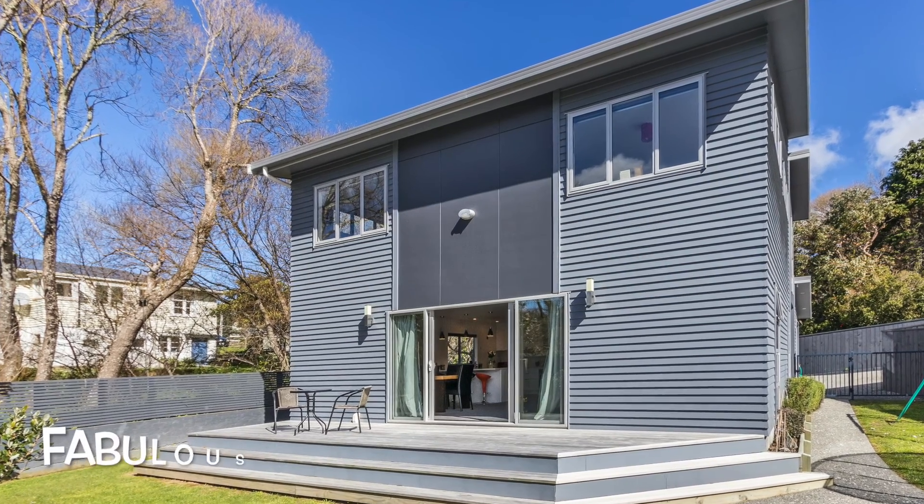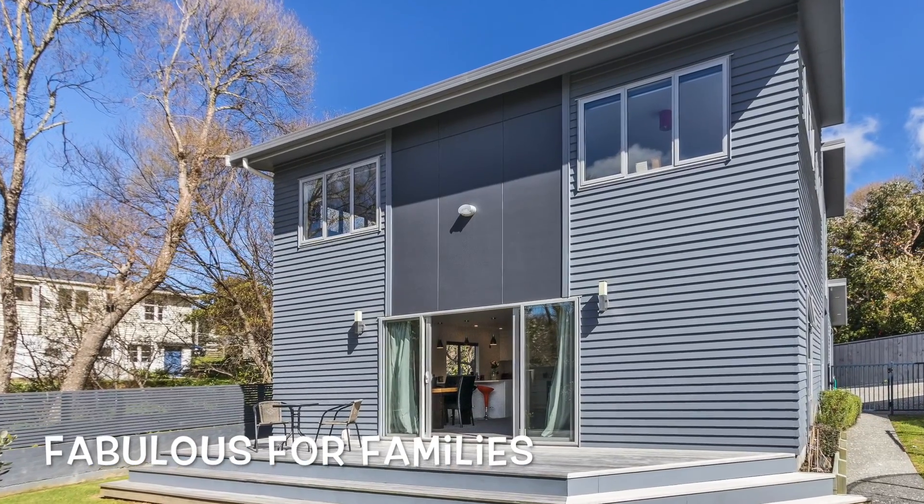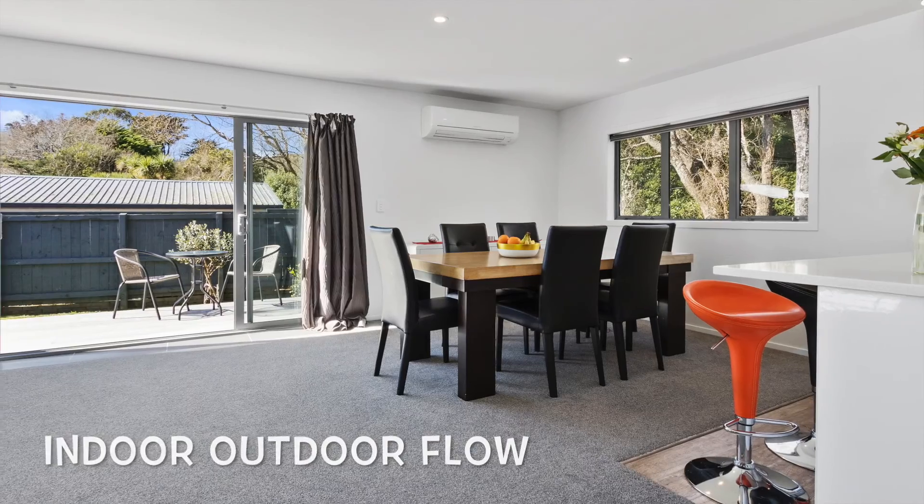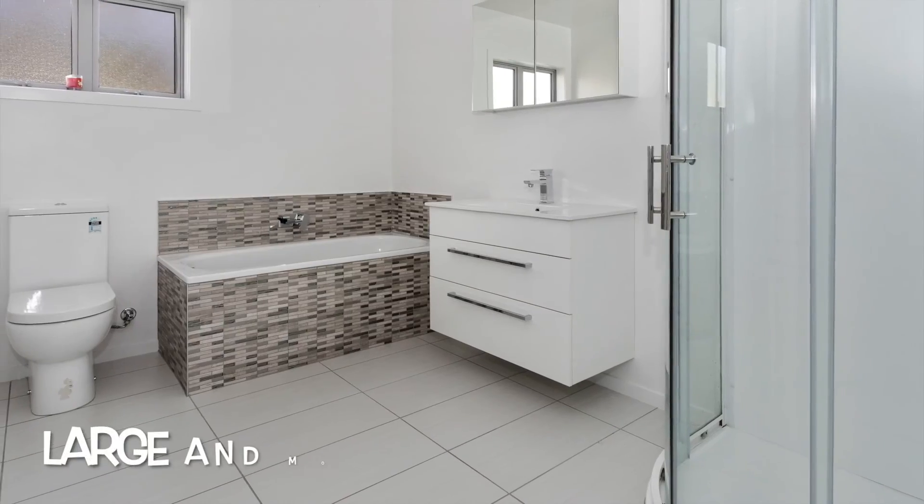Leonie and Steve from Harcourts are proud to present this three year old home at 10 Glenside Road in Glenside, which is just a stone's throw away from Churton Park and Johnsonville amenities.